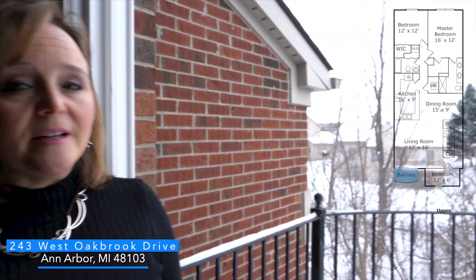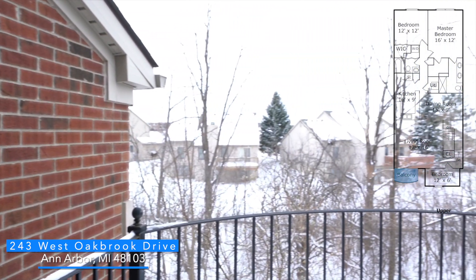We are all working from home more. Imagine working from here. This balcony is private and spacious. It overlooks the woods, you can hear the birds chirping, and there is plenty of natural light. You will love it.